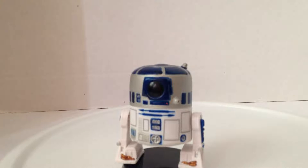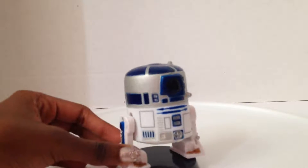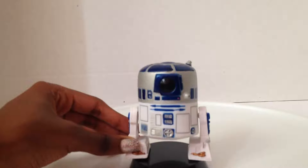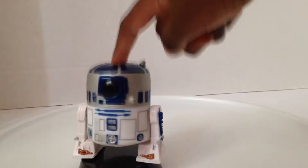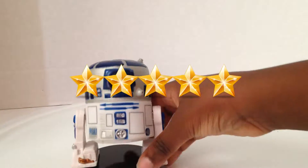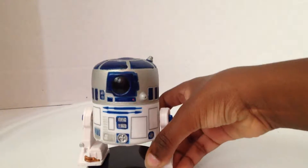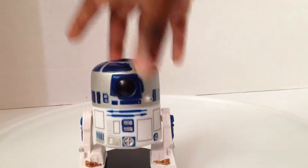Bobbleheads are for ages 3 and up, so this is for ages 3 and up, everybody. You can put this in your room. It's not meant to be a toy — it's supposed to be a decoration. I rated 5 because, just in case, if you are actually able to take it off the stand.